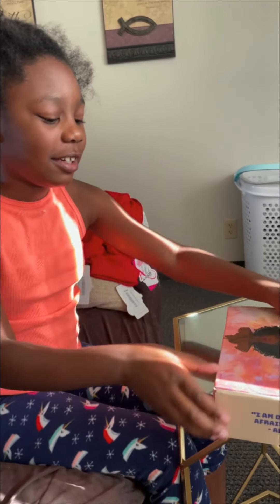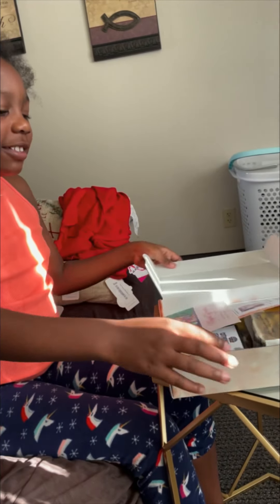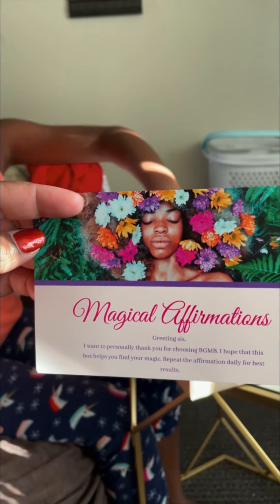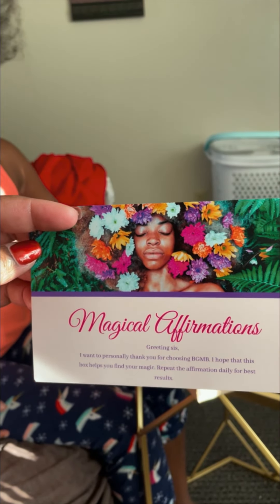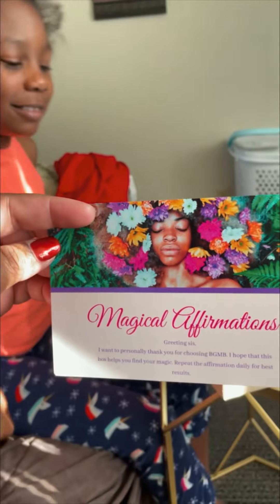Ready, steady, go! Will mommy read it for us? Greetings sis. I want to personally thank you for choosing Black Girl Magic Box. I hope that this box helps you find your magic.